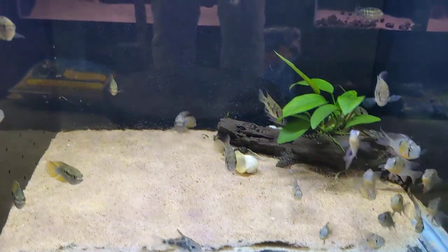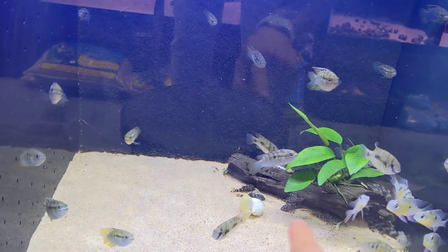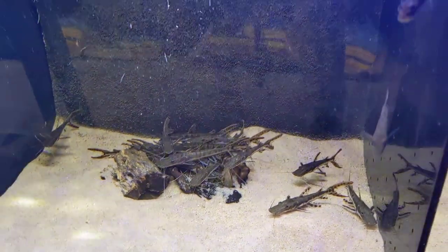Curviceps acara cichlids with Bolivian rams and port acaras, and then we have butterfly plecos on the older side. Here we have peacock bass and tiger shovelnose catfish.